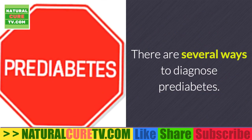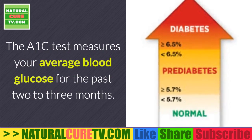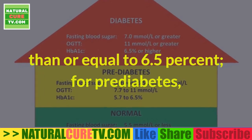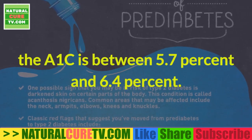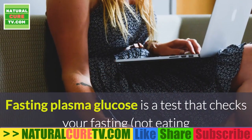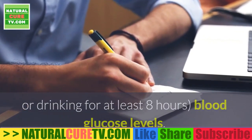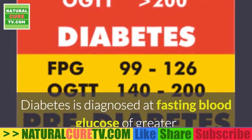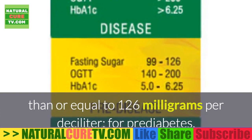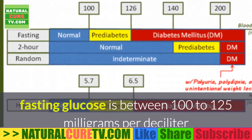There are several ways to diagnose prediabetes. The A1c test measures your average blood glucose for the past 2 to 3 months. Diabetes is diagnosed at an A1c of greater than or equal to 6.5%. For prediabetes, the A1c is between 5.7% and 6.4%. Fasting plasma glucose is a test that checks your fasting blood glucose levels after not eating or drinking for at least 8 hours. Diabetes is diagnosed at fasting blood glucose of greater than or equal to 126 mg per deciliter. For prediabetes, fasting glucose is between 100 to 125 mg per deciliter.